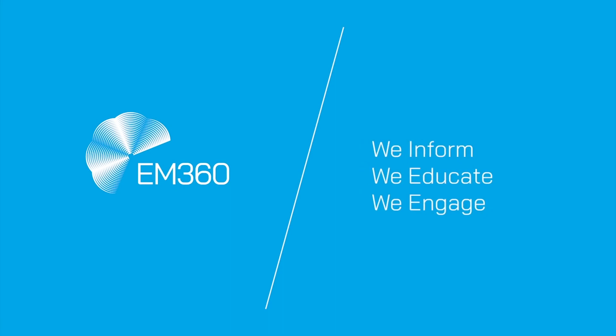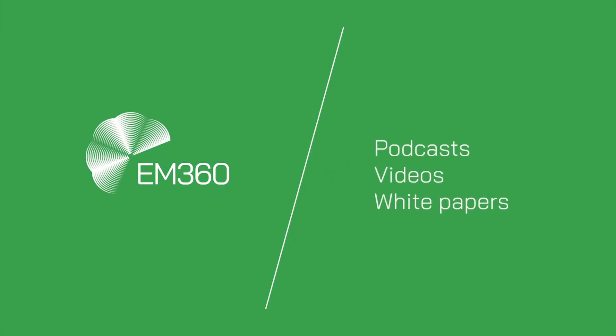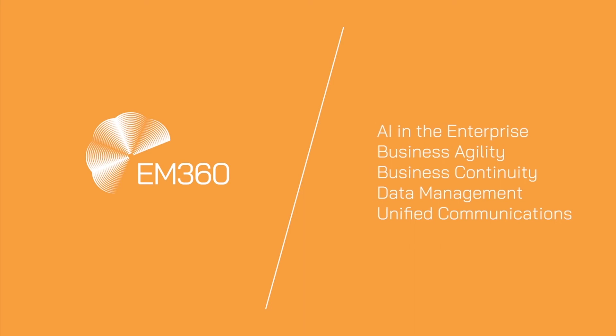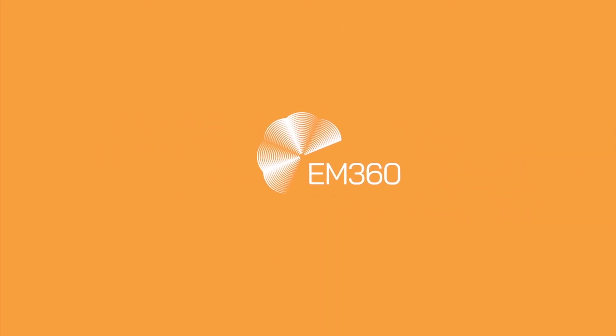And that's a wrap on this week's Top 10. Thank you so much for joining us. We'll be back next week with another episode. In the meantime, please subscribe to our YouTube channel, follow our socials at em360tech on Twitter and LinkedIn, and for more great daily content, head on over to em360tech.com.